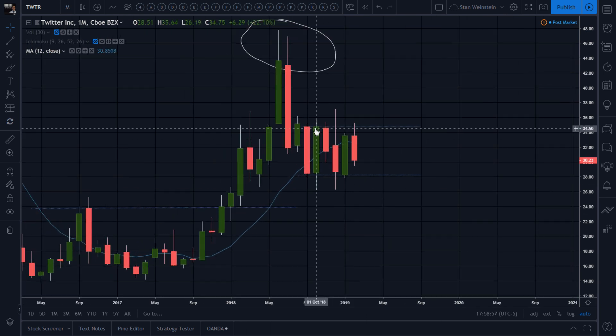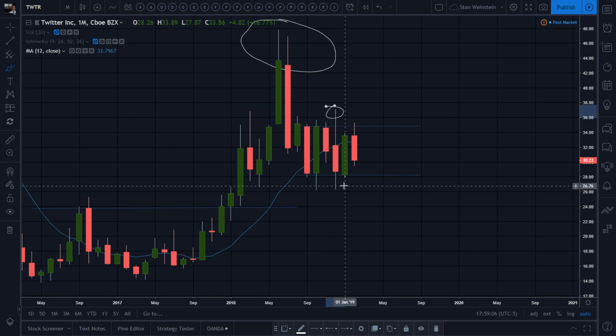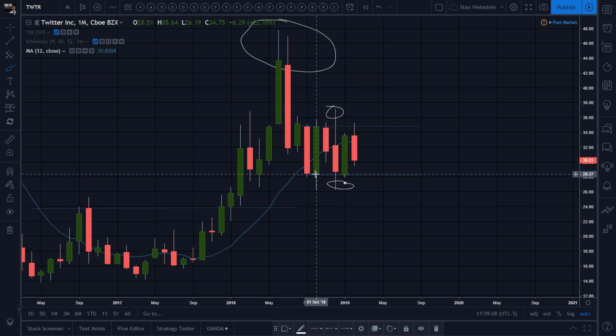You're entering a stage three — this is stage three action on the monthly chart. Then after that, look at the market — all those wicks above, noise, noise. The more the price action is on the 12-month average or below, look at that — the 12-month average is actually declining this month.